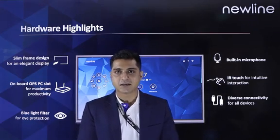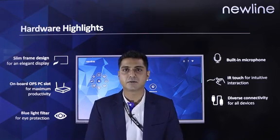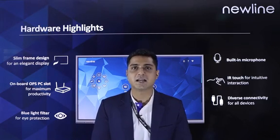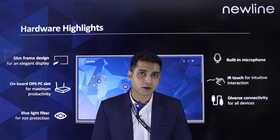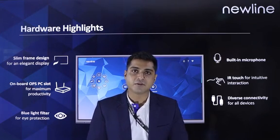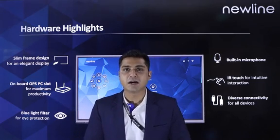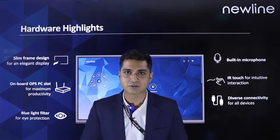Talking about the hardware highlights of the Atlas: the Atlas has a slim frame design and provides IR touch for a smooth writing experience. This display also has an OPS slot available at the back which provides Windows functionality and an enriching experience. It features a built-in microphone for comprehensive in-learning experience, diverse input-output connectivity for devices, and a blue light filter for smart eye protection which gives a better experience to users.